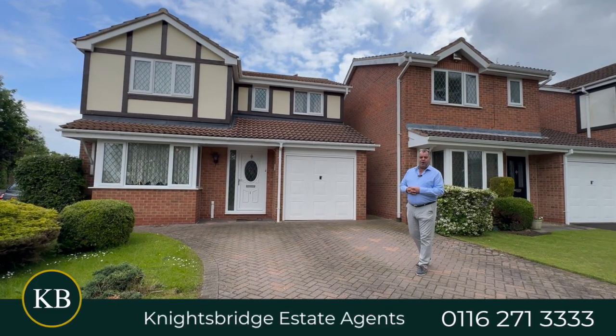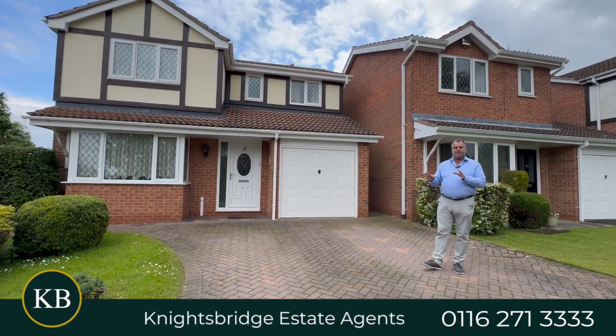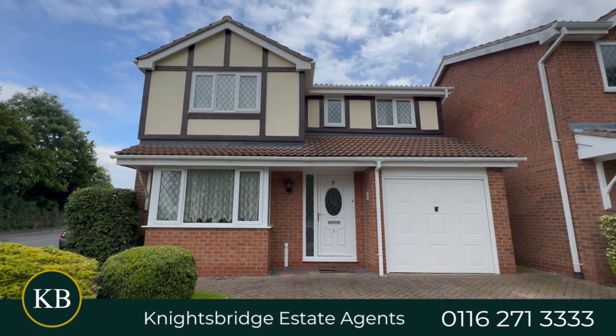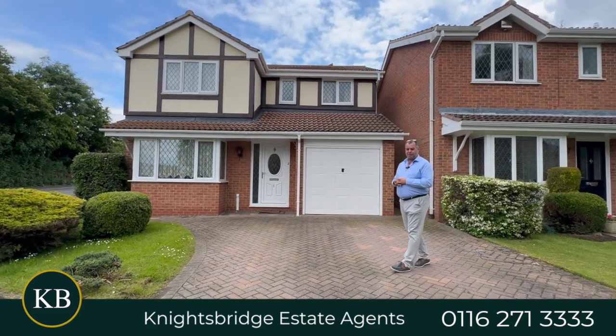Good afternoon and welcome to Poacher's Place, a lovely detached family home situated on a corner plot right on the outer rims of Oadby. Behind me is a four-bedroom detached family home positioned within this cul-de-sac location. Now let's take a look inside what this property has on offer.